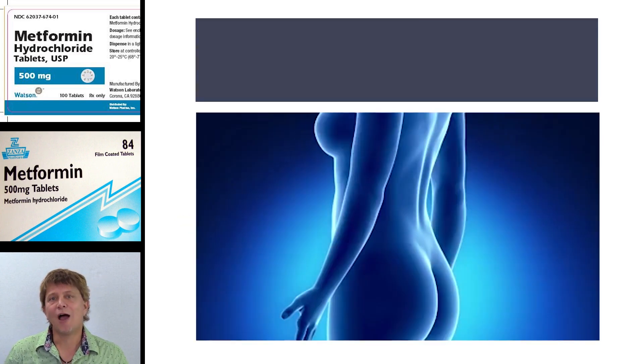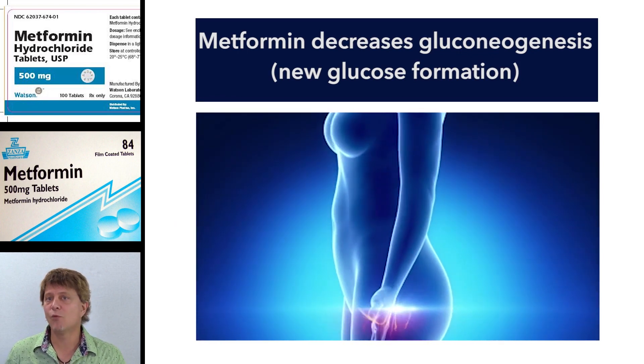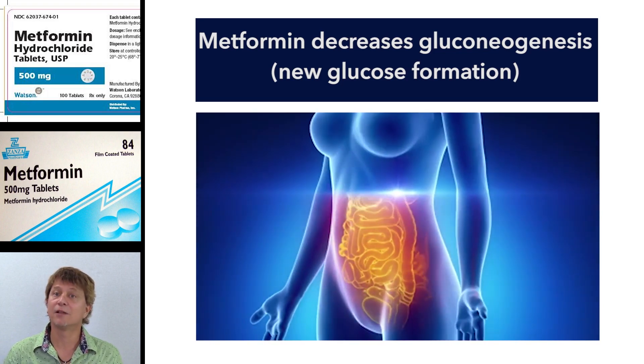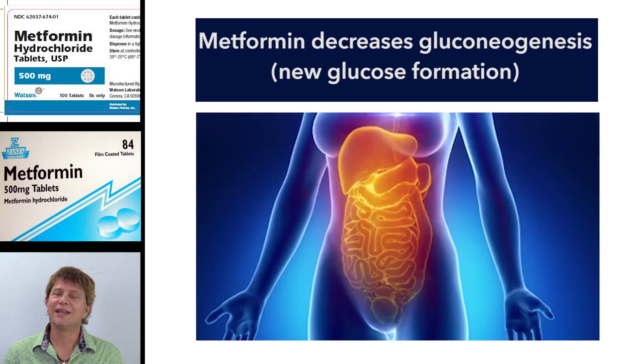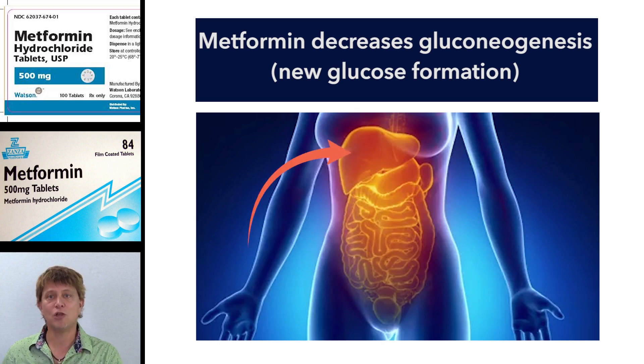So how does metformin work? The primary way in which metformin works is at the level of the liver, and at that level it decreases what we call gluconeogenesis. Remember from physiology that gluconeogenesis is the formation of new glucose from things like proteins and fats.